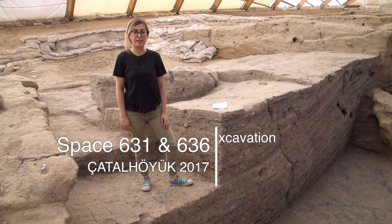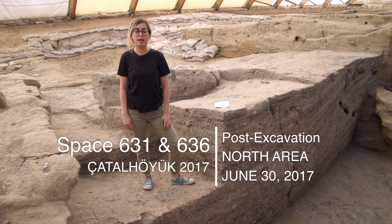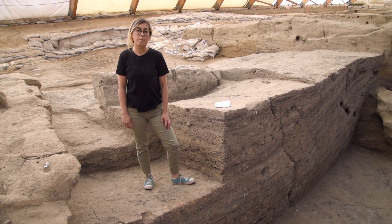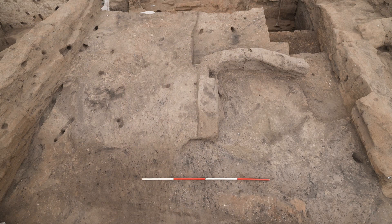My name is Justine Isavi. Today is July 30th, 2017 and I'd like to do an end-of-season video for external spaces 631 and 636. I have been excavating this open space since 2016. It is a large multi-phased open space situated between a cluster of buildings in the North Shelter.